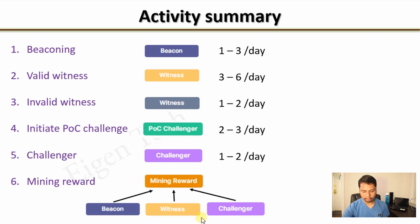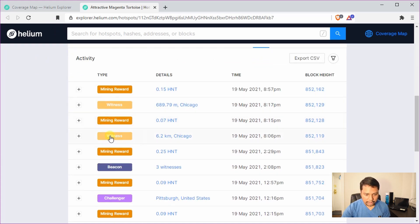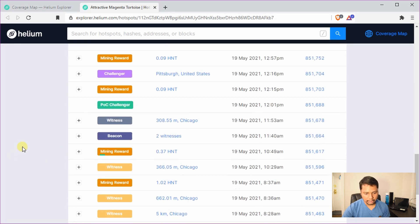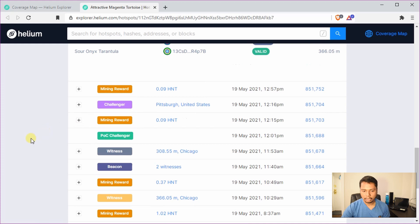Let's check back the details of activity. You can see for different witnesses it has been receiving mining rewards, also for beaconing. My beacon signal was witnessed by three other hotspots near it. This one is an invalid witness, these two are valid witnesses. Then you can see the proof of coverage challenger and the challenger events, and also invalid witness events.